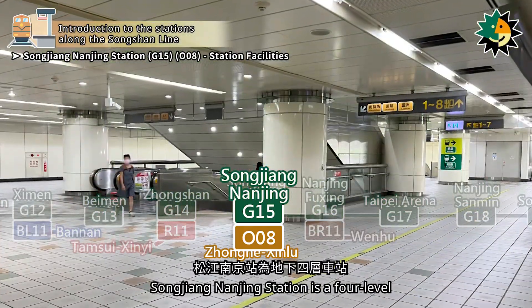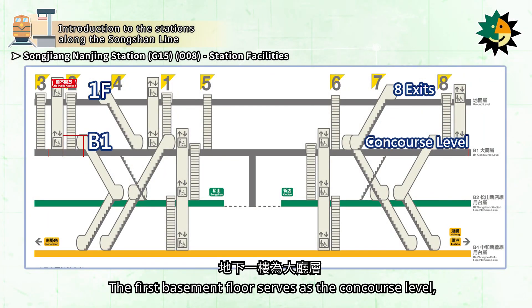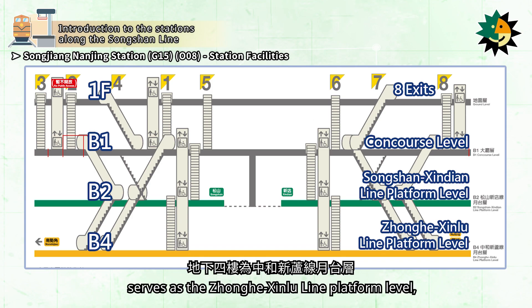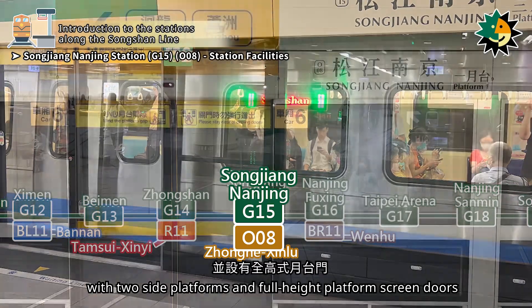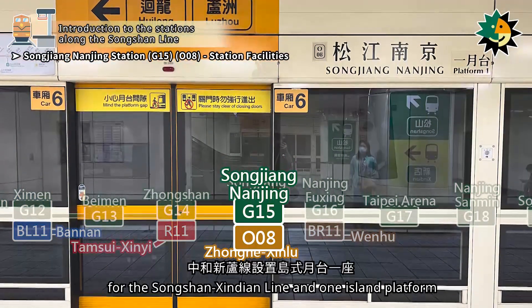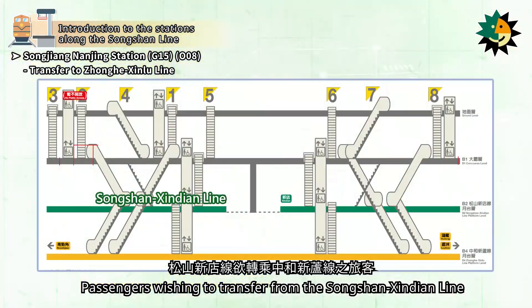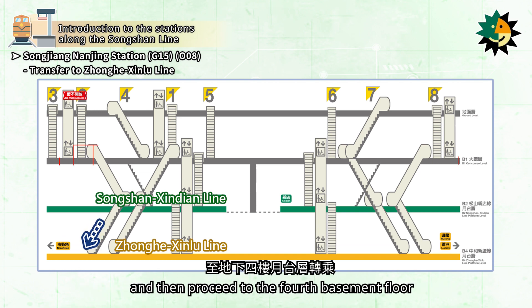Songjiang Nanjing Station is a four-level underground station with eight exits. The first basement floor serves as the concourse level, and the second basement floor serves as the Songshan Xindian Line platform level. The fourth basement floor serves as the Zhanghi Xinlu Line platform level, with two side platforms and full-height platform screen doors for the Songshan Xindian Line and one island platform with full-height platform screen doors for the Zhanghi Xinlu Line. Passengers wishing to transfer should take the escalator or elevator to the transfer concourse level and then proceed to the fourth basement floor.